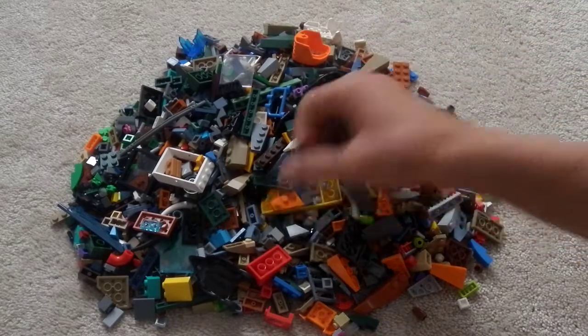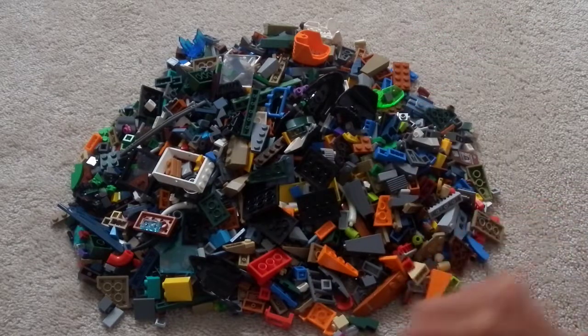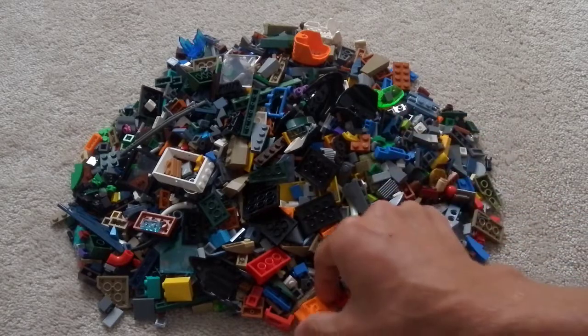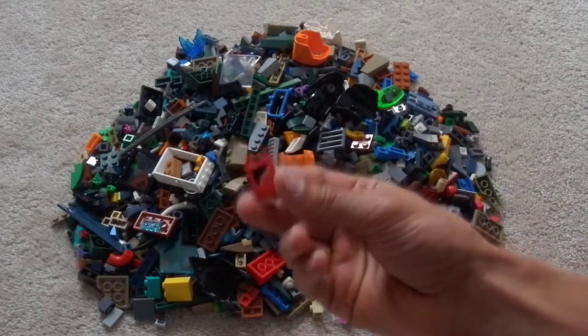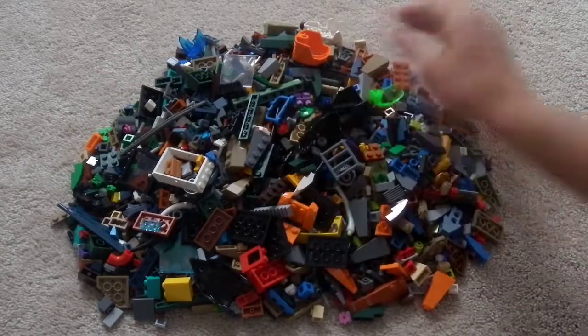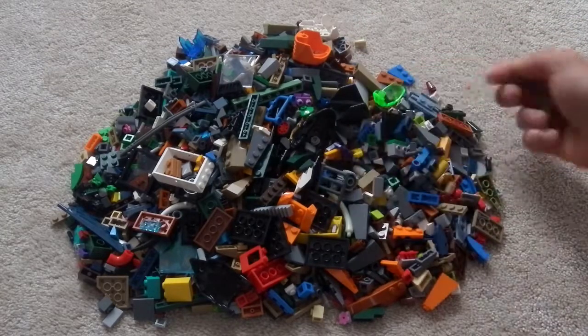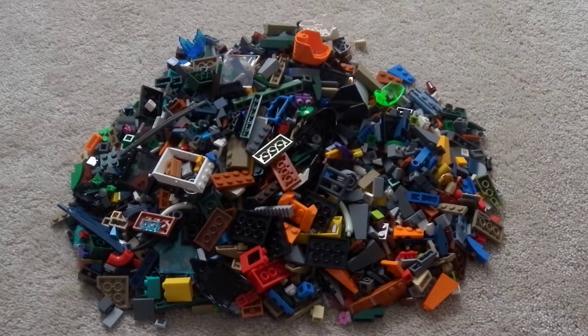Got more minifigure stands here, because I like using those for borders on builds. We got random stuff, a few window frames and that sort of thing. And then, of course, plates and that sort of thing that can be used for landscaping. Let me go ahead and sort this all out so I can show you guys exactly what I got and how much of everything I got.